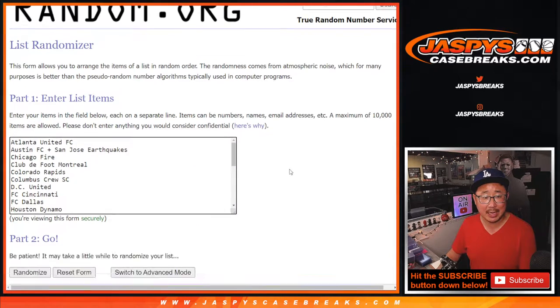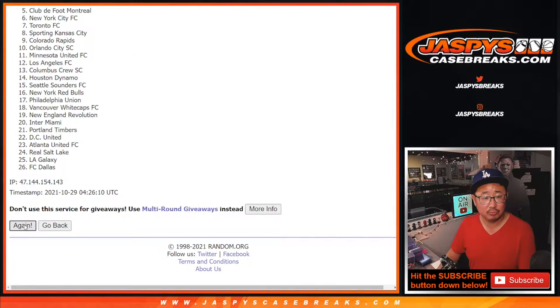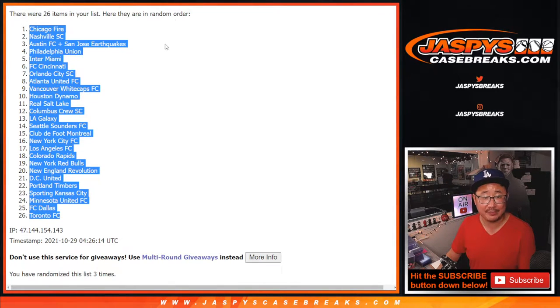Two and a one, three times for the teams. One, two, and three. Easy. After three, we've got the Chicago Fire all the way down to Toronto FC.